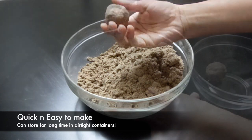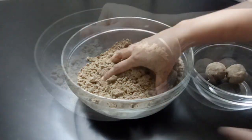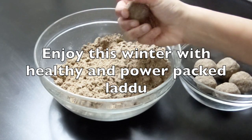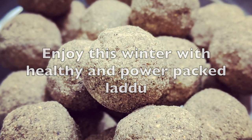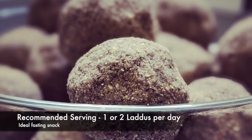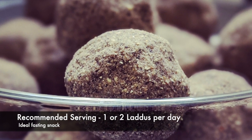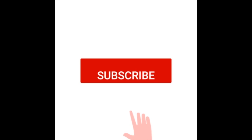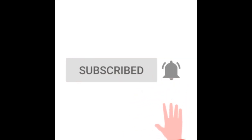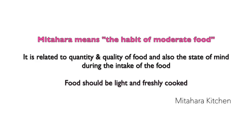As you have noticed, this is a very nutritious snack — one or two laddoos is the recommended serving per day. Please check out the description box for more details on the ingredients and benefits of this recipe. Hope you enjoyed the video. Don't forget to subscribe, like, and click the notification bell icon. Thank you for watching.